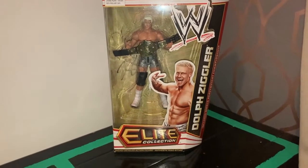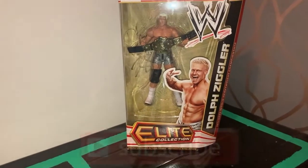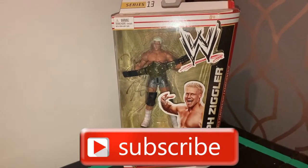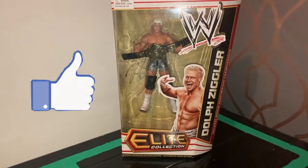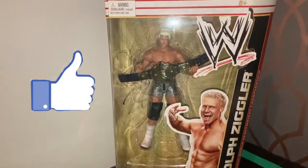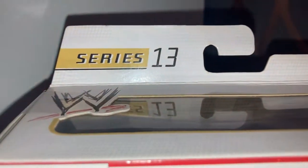Hi guys, welcome back. In today's video we're going to be looking at Dolph Ziggler once again, this time from Series 13. This time Dolph Ziggler is with the World Heavyweight Championship. Let's get a closer look — this is WWE Mattel Series 13.